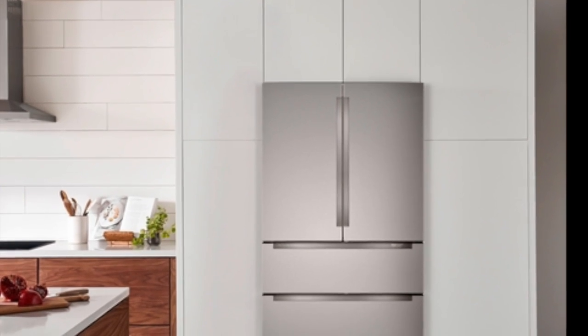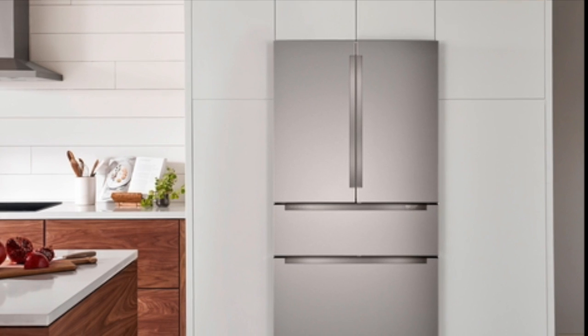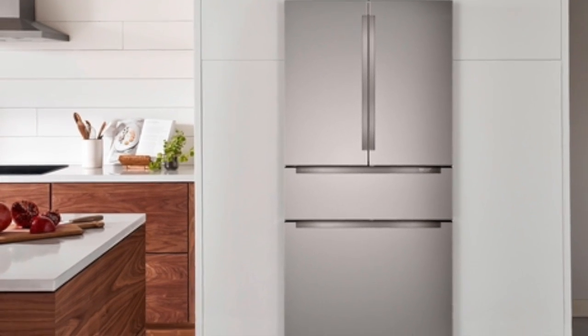Today we're going to talk about the best-selling counter-depth refrigerator that we have here at Curtows, and that is the Bosch series of counter-depth fridges. We're going to narrow it down specifically to the 800 series because those are the ones that really move.